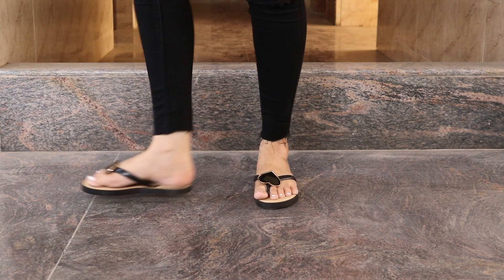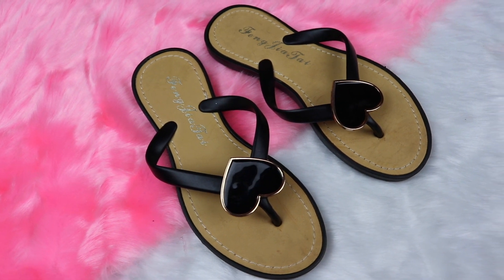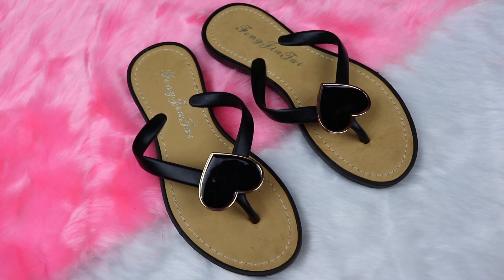I also got these rubber slippers at just Rs 100. These were very trendy and also great for the rainy season.